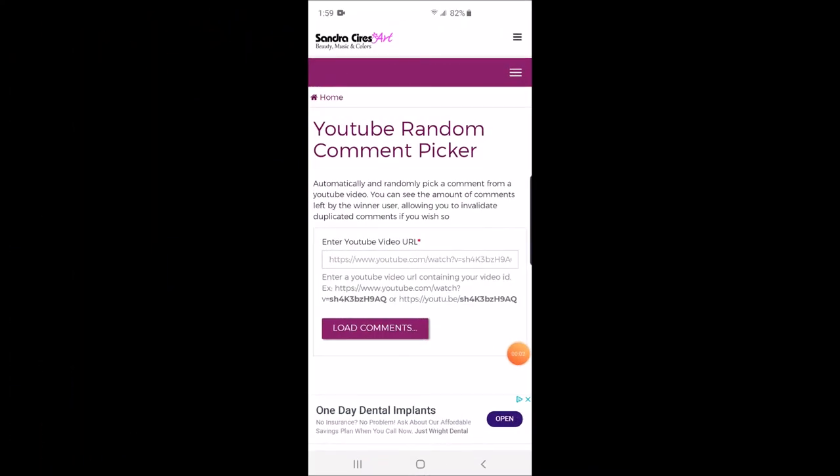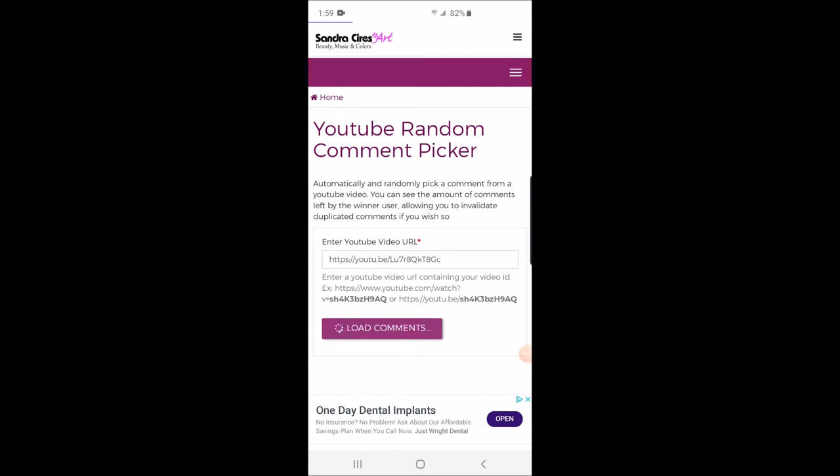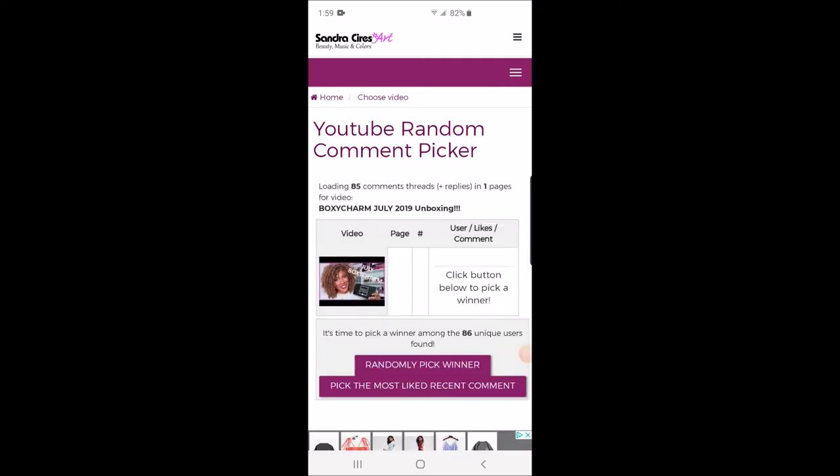So I'm going into my YouTube random comment picker and I'm going to put my video in here and load the comments. You can see my BoxyCharm video is there, so now I'm just going to randomly pick a winner.